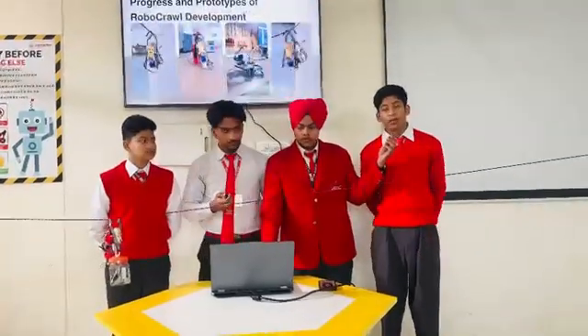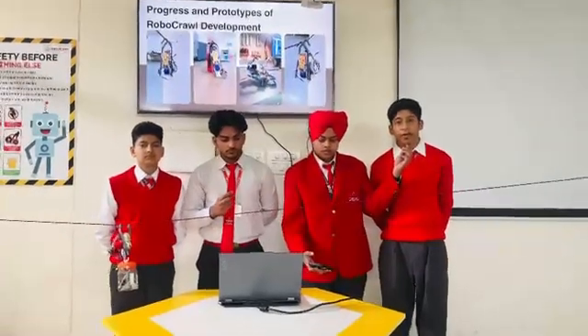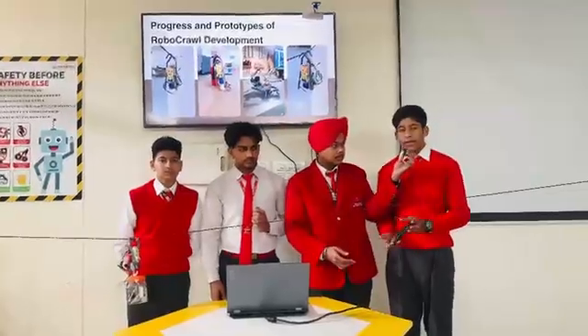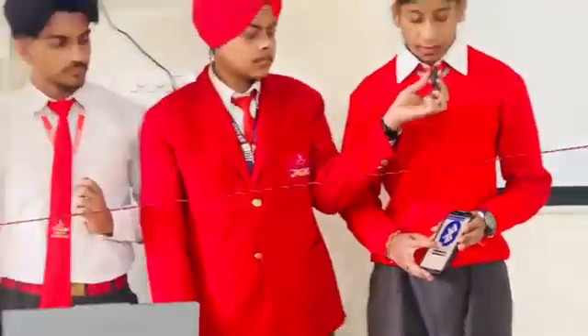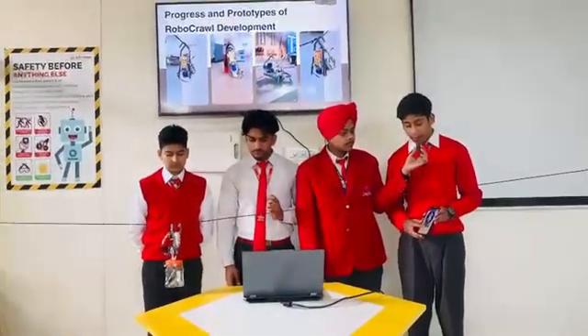Our progress so far is that we have a prototype in working condition which can deliver moderate-weighted supplies. Here I'll show you the demo. Here's the app of the prototype — there's a forward button, and by clicking it will move forward. There's also a backward button which will make it move backward.